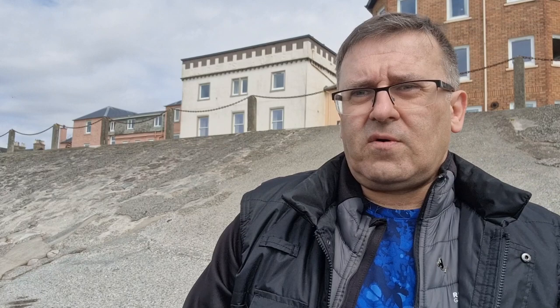The building you can see behind me here was later renamed the Queen's Hotel, and it's now Queen's Court — it's now flats.